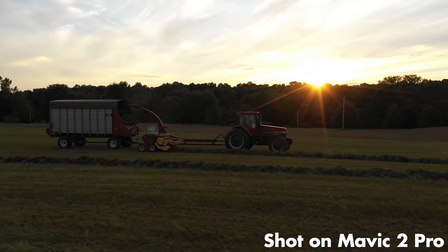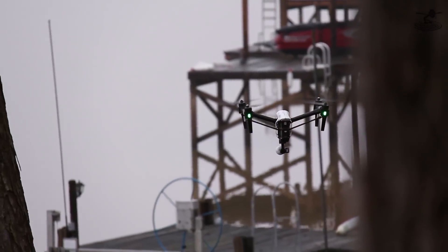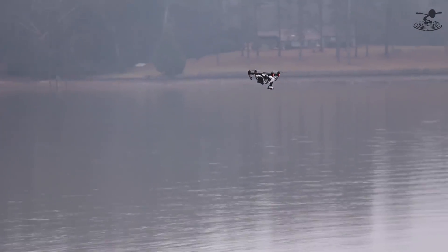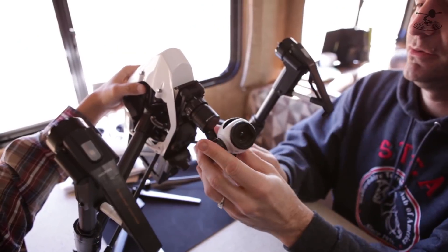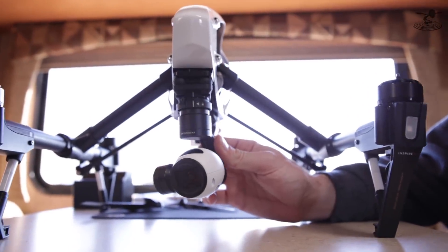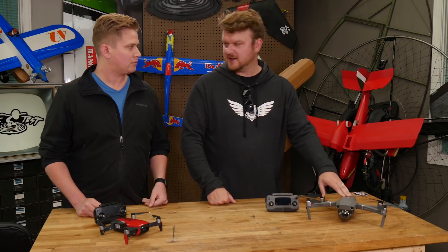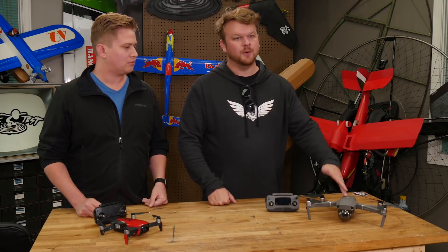To put it into perspective: the Inspire 1 — DJI's first larger prosumer-to-commercial size drone, the big white one — came in at about $3,200. This new Mavic has a bigger sensor than the original Inspire 1. So the fact that you're getting a drone four years later that is about a quarter the size of an Inspire 1, half the price, with a better camera — it's pretty amazing.